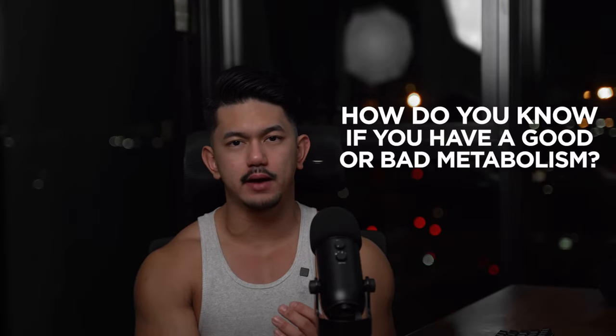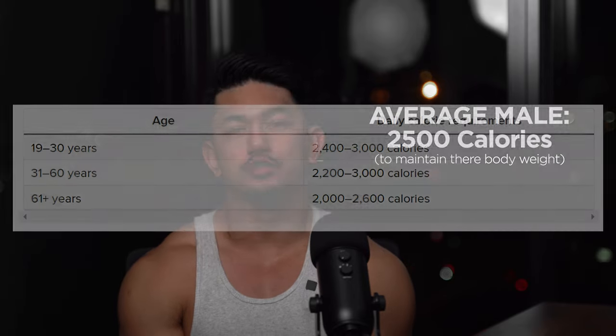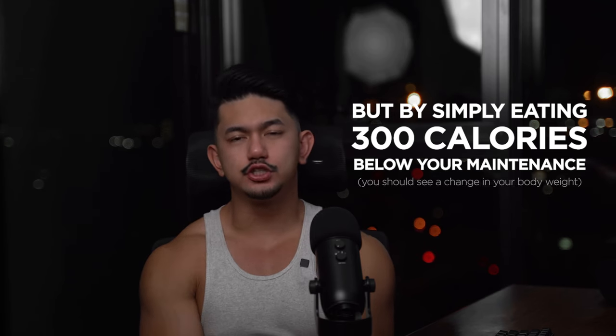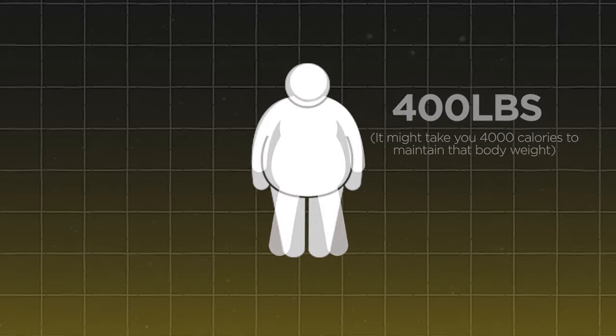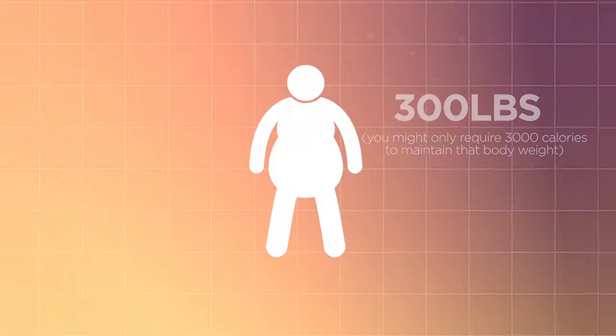So how do you know if you have a good or bad metabolism? The average male requires approximately 2,500 calories to maintain their body weight. By simply eating 300 calories below your maintenance, you should see a change in body weight. As your body changes and adapts, so does your maintenance intake — for example, if you're 400 pounds it might take 4,000 calories to maintain that weight, but as you shed pounds you might only require 3,000 calories to maintain 300 pounds. It's very important to make adjustments to your weekly average calorie intake based on physical, emotional, and numerical feedback gathered week-to-week. Tracking progress is very important, and this is where a lot of people go wrong — especially knowing what to track and when it's too much or too little.